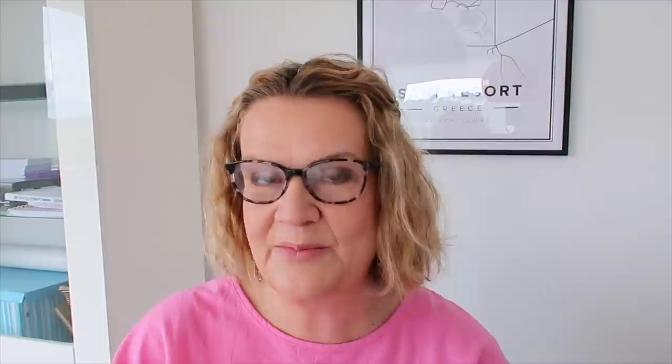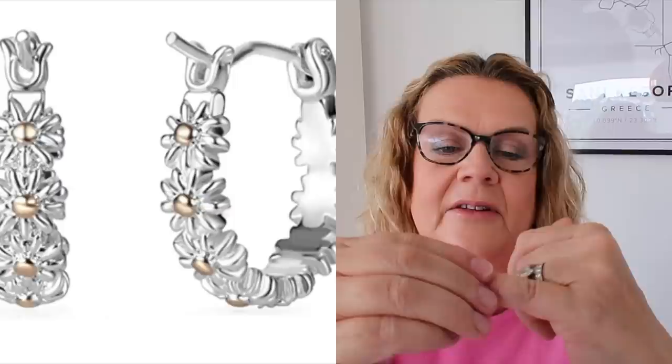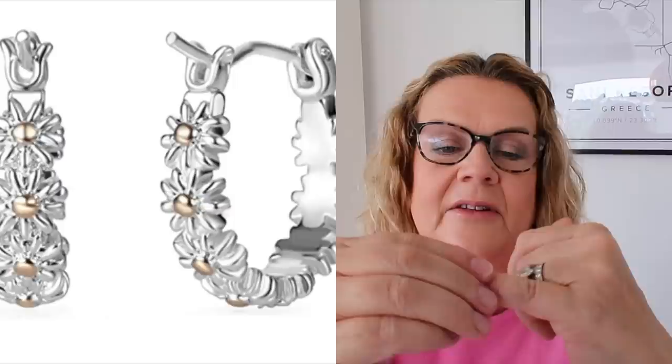I couldn't resist another pair from the Philip Jones daisy collection — go and have a look, it's just glorious. I'll link the whole collection below. I decided to get a pair of daisy hoops as well. They are tiny and delicate — little delicate tiny hoops with a tiny daisy design on them. They were also £7.99 on Prime and came with a little bag.